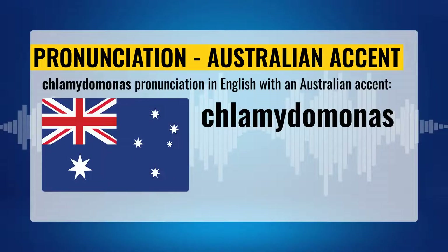Chlamydomonas pronunciation with the Australian accent. Chlamydomonas. Say. Chlamydomonas.